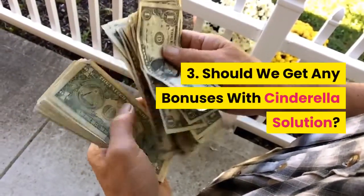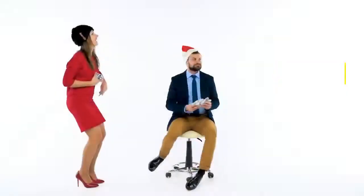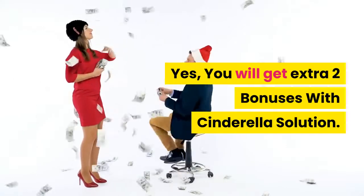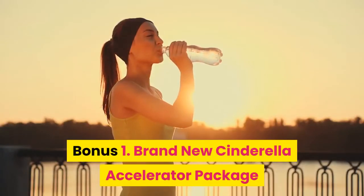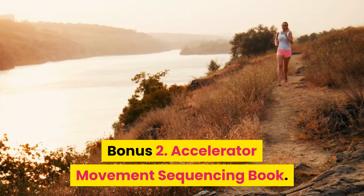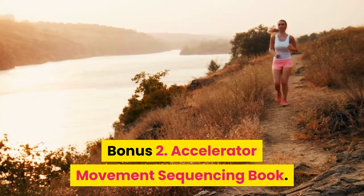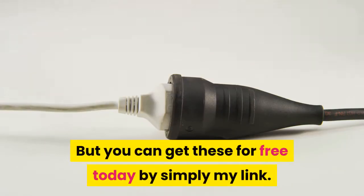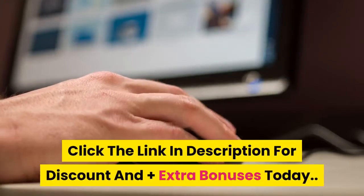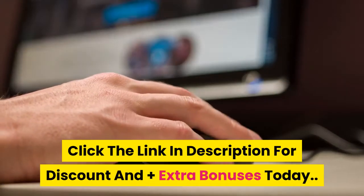3. Should we get any bonuses with Cinderella Solution? Yes, you will get 2 extra bonuses with Cinderella Solution. Bonus 1: Brand new Cinderella Accelerator Package. Bonus 2: Accelerator Movement Sequencing Book. You can get these for free today by clicking the link in the description for a discount and extra bonuses.